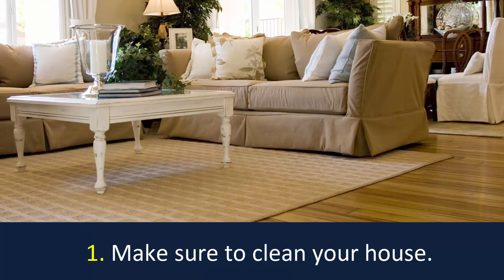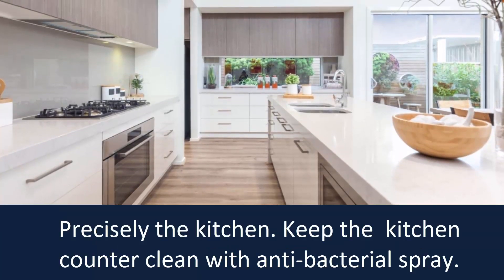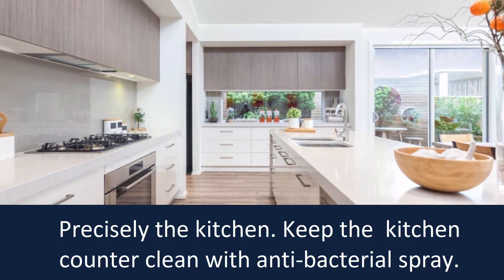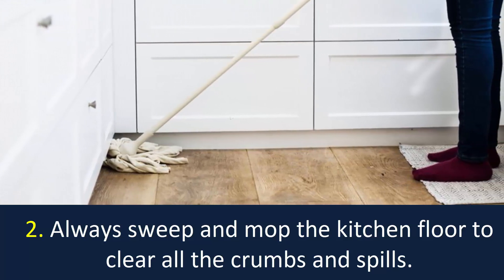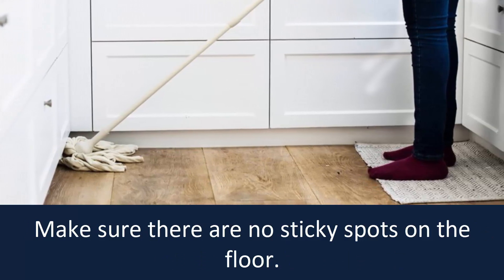Additional Tips. Number 1: Make sure to clean your house, precisely the kitchen. Keep the kitchen counter clean with antibacterial spray. Number 2: Always sweep and mop the kitchen floor to clear all the crumbs and spills. Make sure there are no sticky spots on the floor.